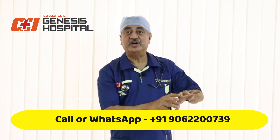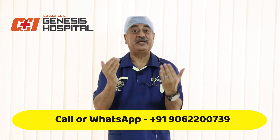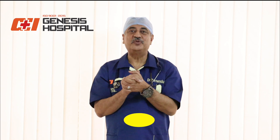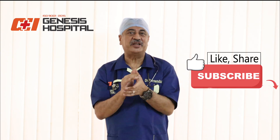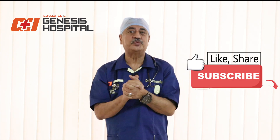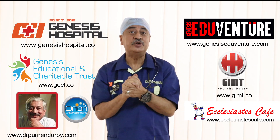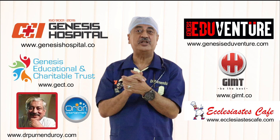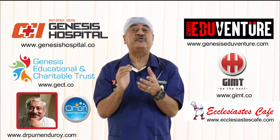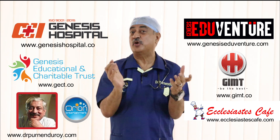If you want to know more about inguinal hernia or consult with me in person or online, please get in touch using the following number to get an appointment. Look out for my next video on umbilical hernia. If you enjoyed this video, please like, share, and subscribe to my YouTube channel. Thank you very much for watching.